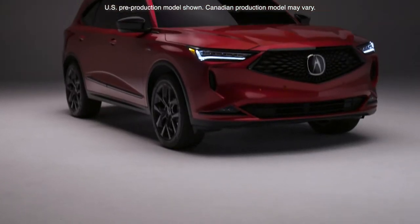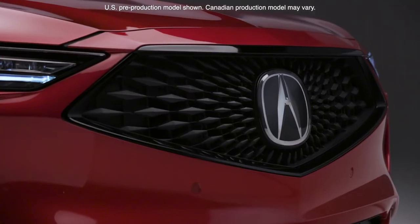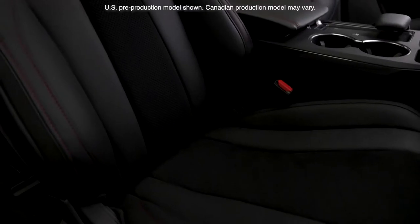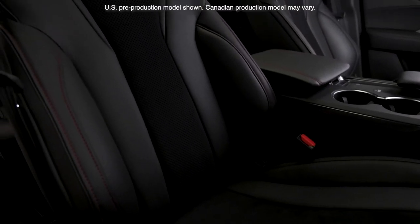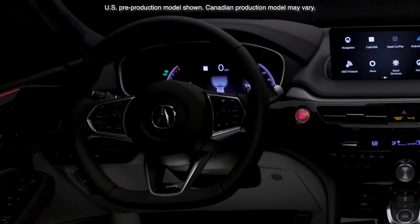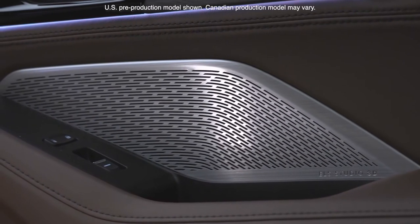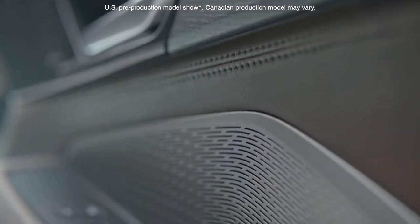From there, we go to the A-Spec, which represents the apex of performance-focused design, with gloss black accents, 20-inch shark grey wheels, premium leather with ultra-suede trim, a flat-bottom steering wheel with paddle shifters, LED fog lights, and the ELS Studio 3D premium audio system with 16 speakers including subwoofer.